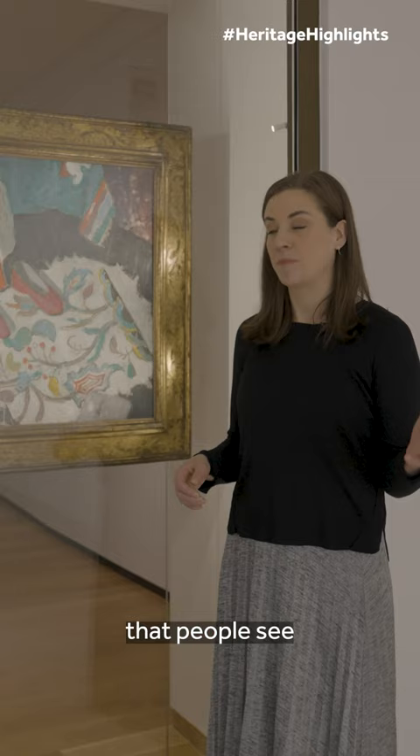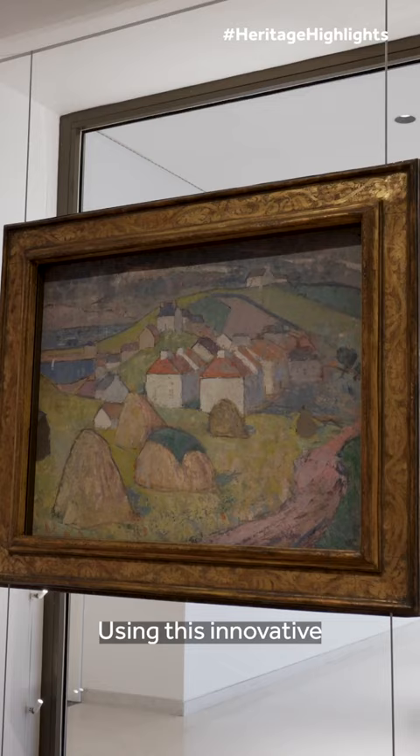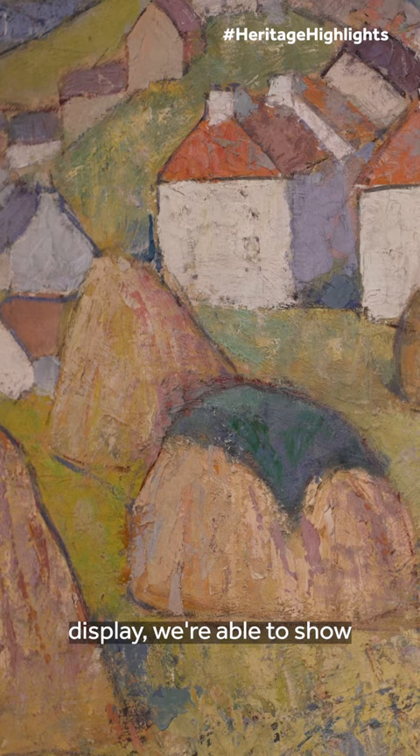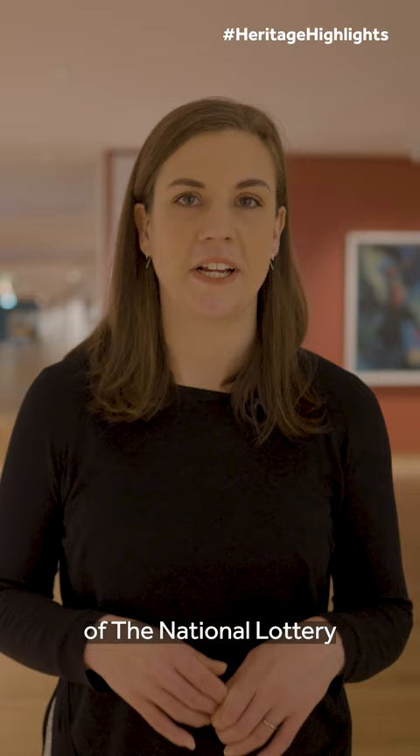It's one of the first things that people see before they even enter the new galleries, and that really showcases her status both nationally and internationally. But what a lot of people don't realise is that this work has a hidden surprise — let me show you. Using this innovative two-sided display we're able to show this rarely seen landscape which Redpath painted on the back of her better-known work.